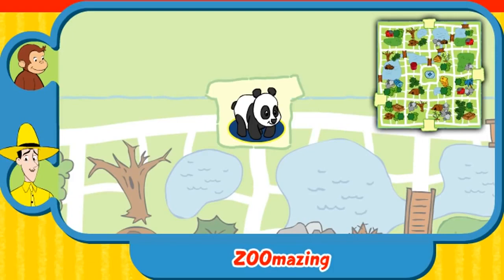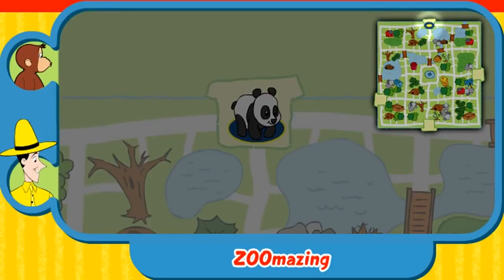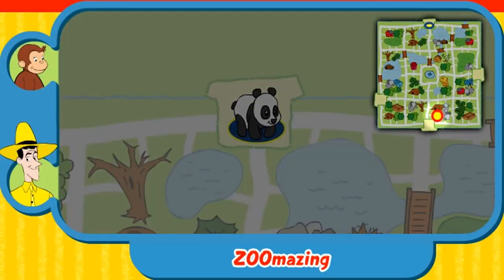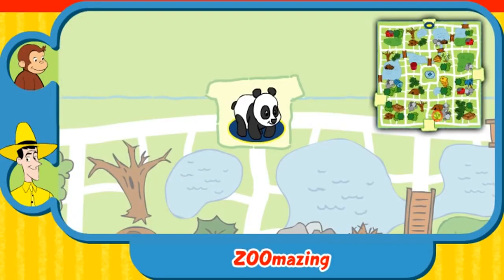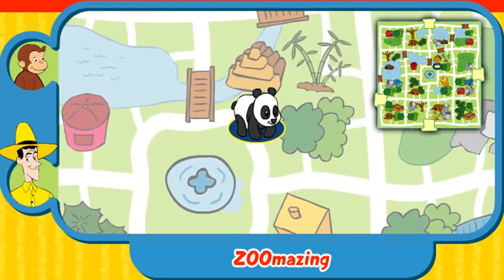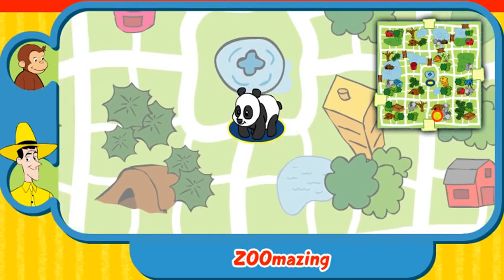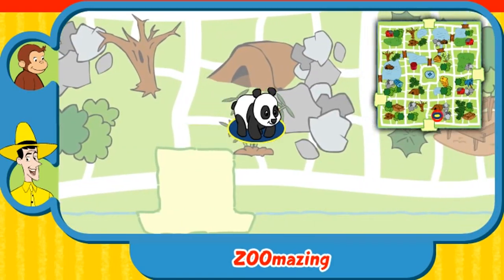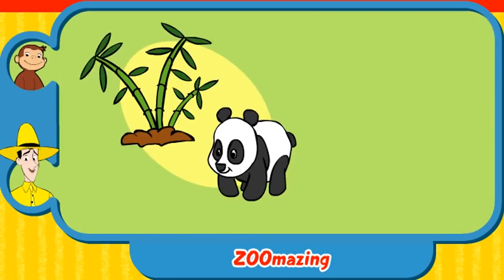Can you help this animal find his home? Here's where he is now. Here's his home. Yay! You found his home. The panda eats bamboo and lives in a forest. Thanks for helping. Click the green button to help another animal.